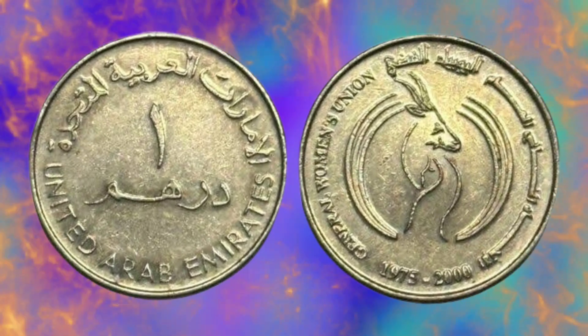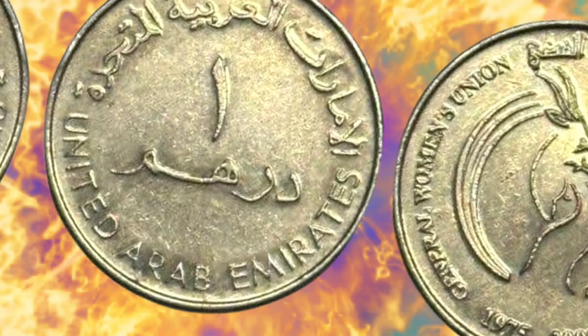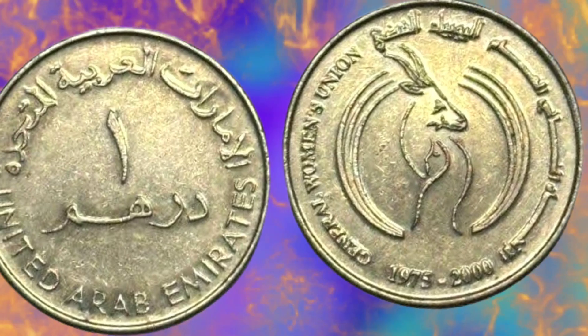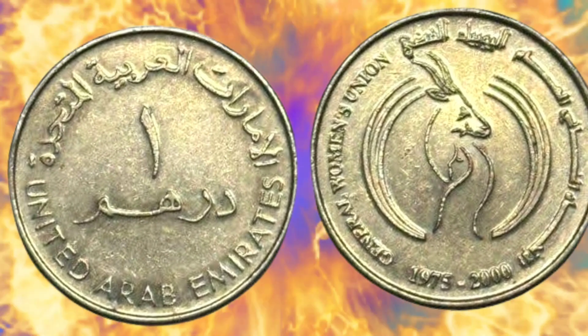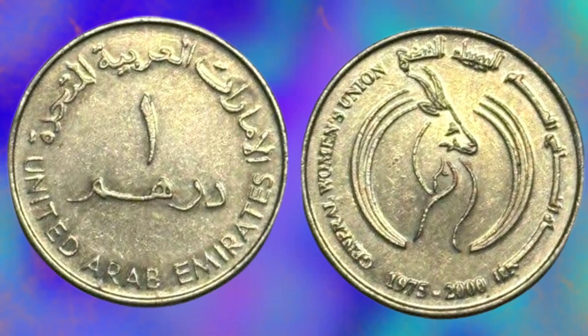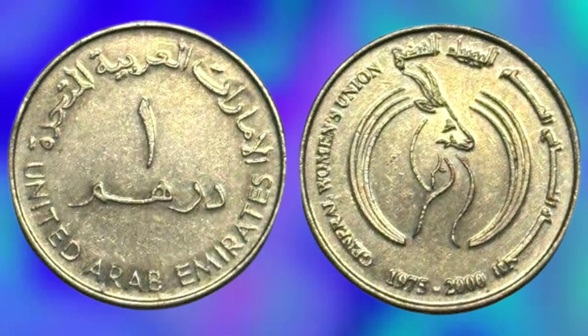So sit back, relax, and let's dive in. The United Arab Emirates (UAE) one Dirham coin was first introduced in 1975, following the country's independence from the United Kingdom. The coin was designed to replace the Dubai and Qatar Rial, which were the official currencies of the Emirates before unification.